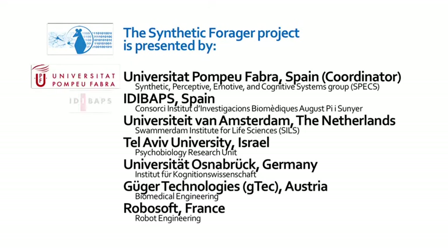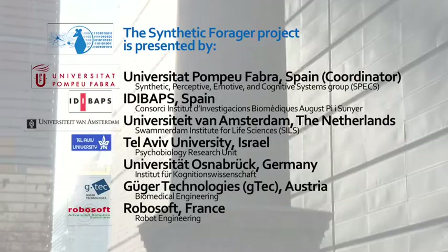This movie documents the Synthetic Forager Project. It will introduce you to the seven partners that collaborate in this project and show you what they have achieved.